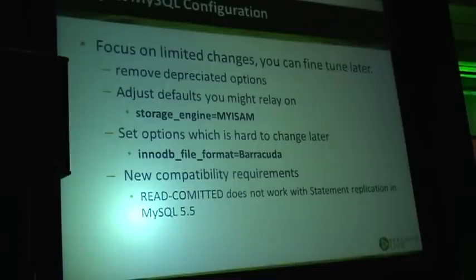You may also want to adjust defaults you rely on. For example, if you are upgrading to MySQL 5.5 and have a lot of CREATE TABLE or CREATE TEMPORARY TABLE without specifying a storage engine, you may be surprised when tables are created as InnoDB, because InnoDB became the default. You may want to go back to the old default, or change your application to always specify a storage engine.